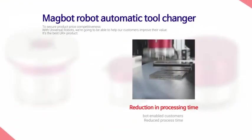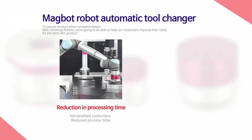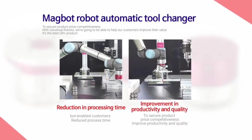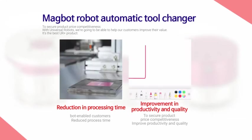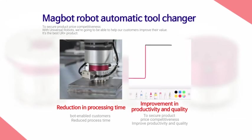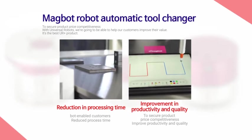Magbot Robot Automatic Tool Changer is the optimal UR Plus product to improve customer value by securing processing time reduction for users, increase of productivity, and quality as well as price competitiveness.